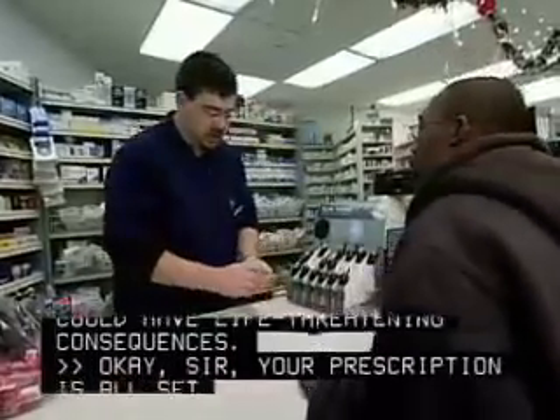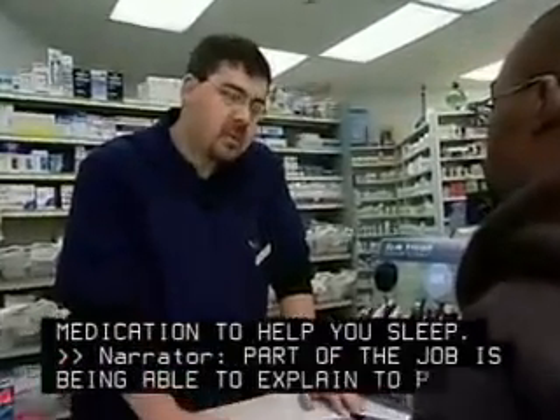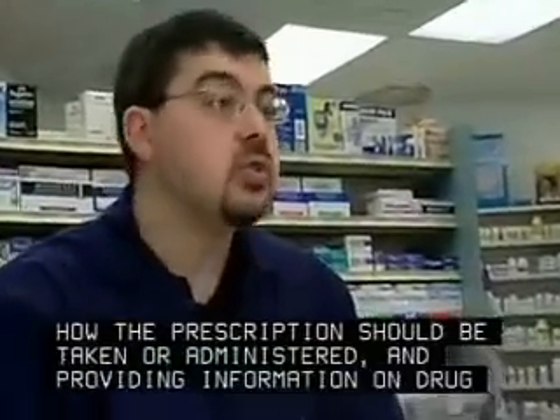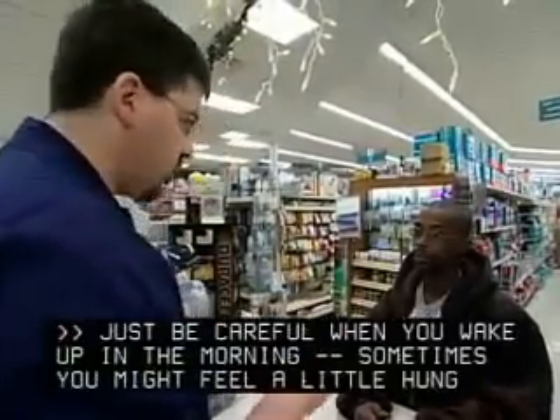Your prescription is all set. What the doctor wrote is medication to help you sleep. Part of the job is being able to explain to people how the prescription should be taken or administered, and providing information on drug interactions and side effects. Just be careful when you wake up in the morning — sometimes you might feel a little hungover, a little drowsy.